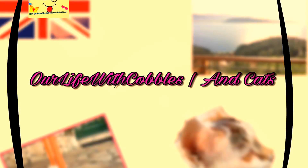Hi guys, welcome back to another video of our life with cobbles and cats. Today we've got an all-exclusive for you guys. We were on holiday in Greece and we went to this restaurant and we saw this beautiful little kitten, and we decided to make a video about her. Hope you guys enjoy.